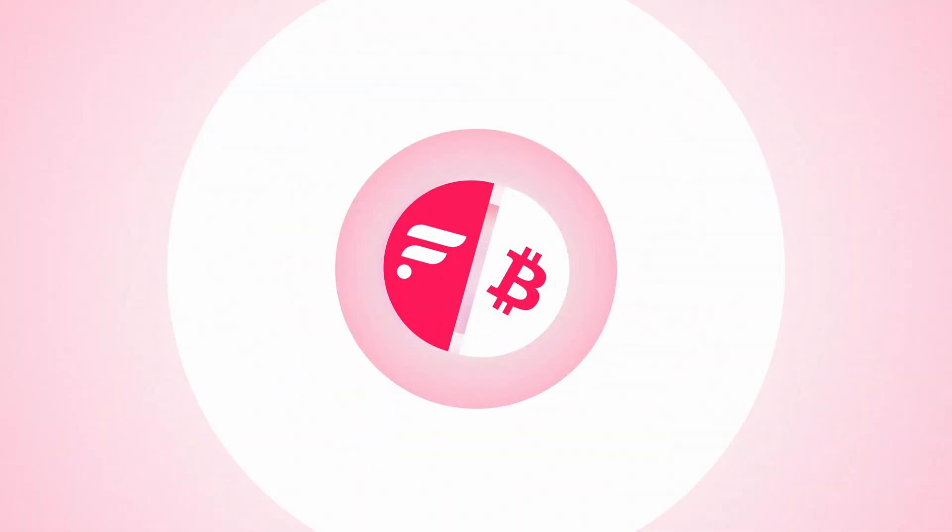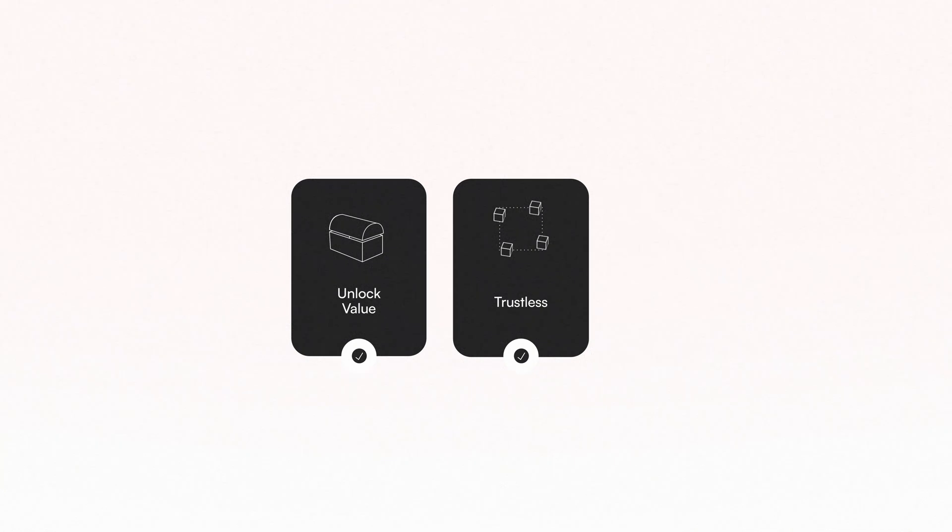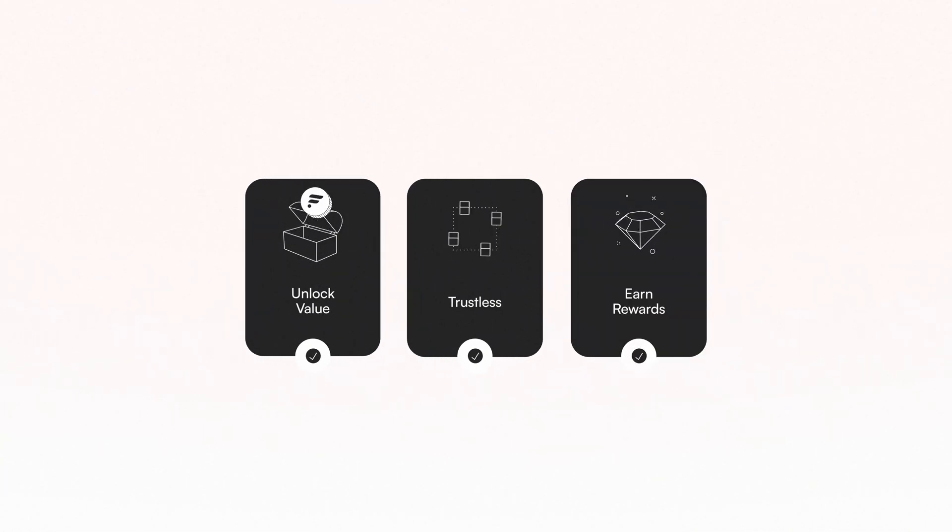These tokens can be used within DeFi on Flare or bridged to another chain. F-assets unlocks the value of non-smart contract tokens. Unlike many Wrapped Asset systems, F-assets are trustless, meaning there's no centralized entity involved in the process. Holders of F-assets on Flare will also earn FLR from the cross-chain incentive pool for bringing value onto the Flare network.